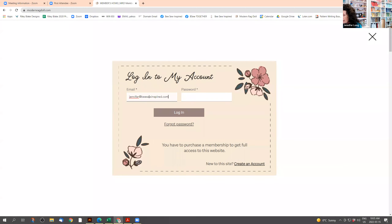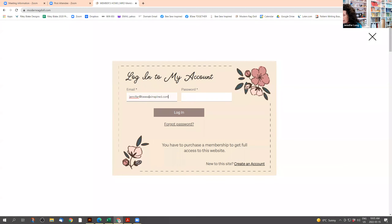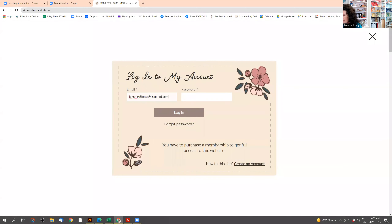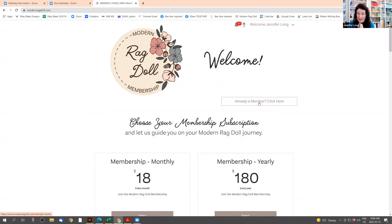This is the homepage. Now the memberships are open. You can choose the plan that you want — either monthly or yearly. There's all information below and you can read that on the homepage.